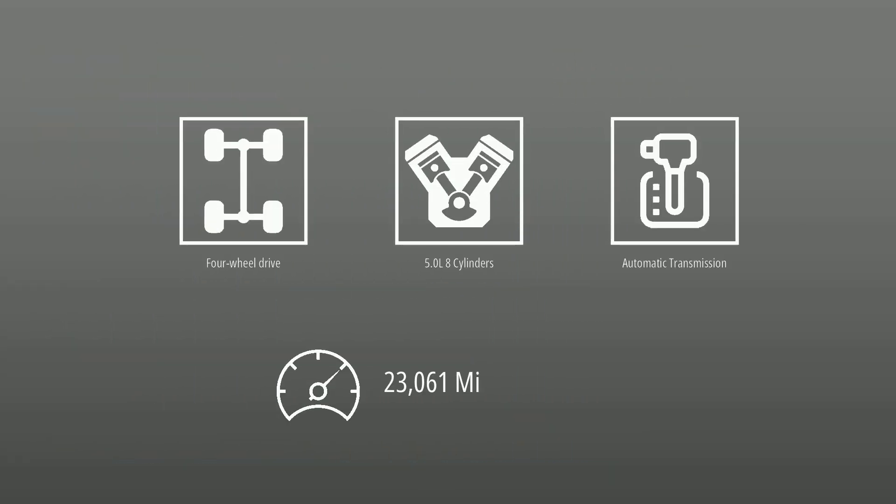This Ford is powered by 4-wheel drive, a 5.0-liter engine, automatic transmission, and has 23,061 miles.